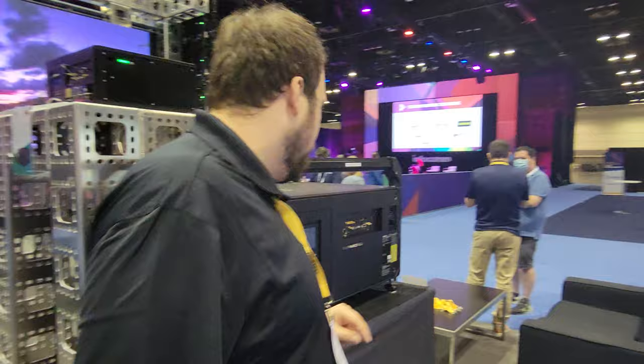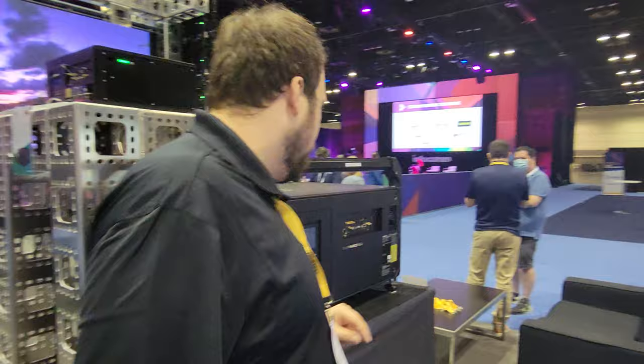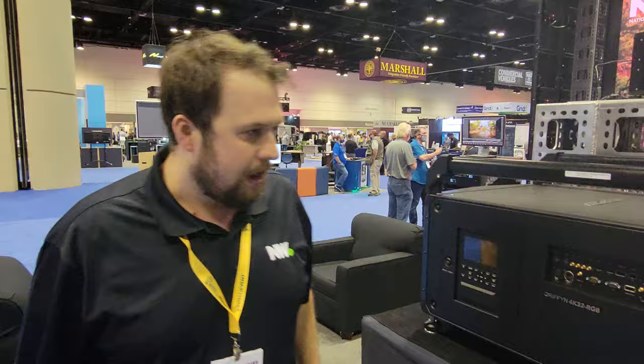Coming around the booth, we have the Christie Griffin. This is the big bad boy. Once again, this is a pure RGB laser as well, and it is a 32,000-lumen 4K projector. This is used on installations, Cirque du Soleil, and productions worldwide.